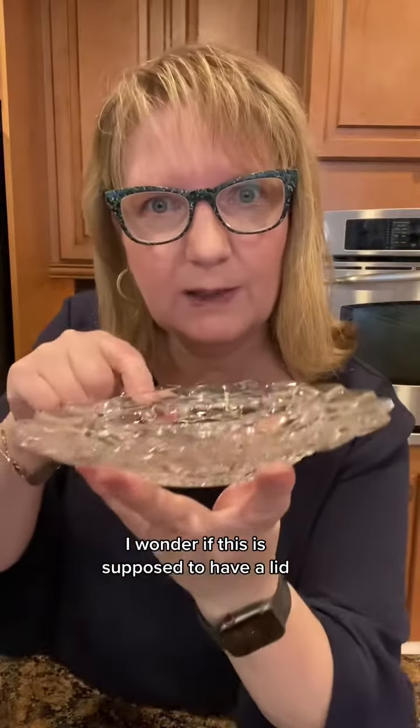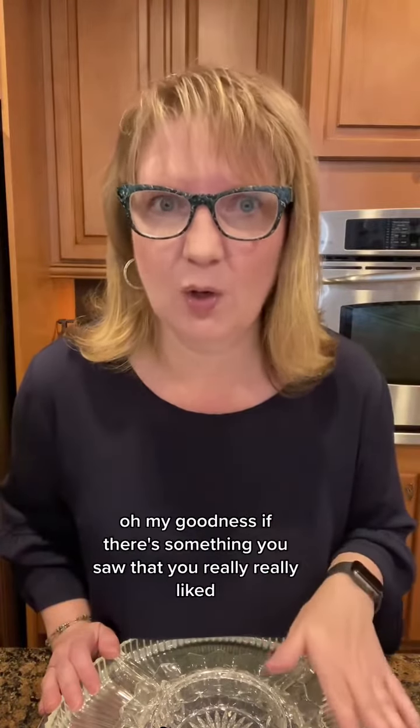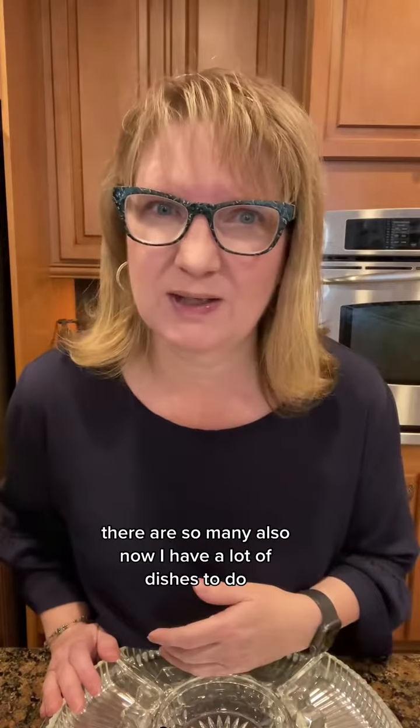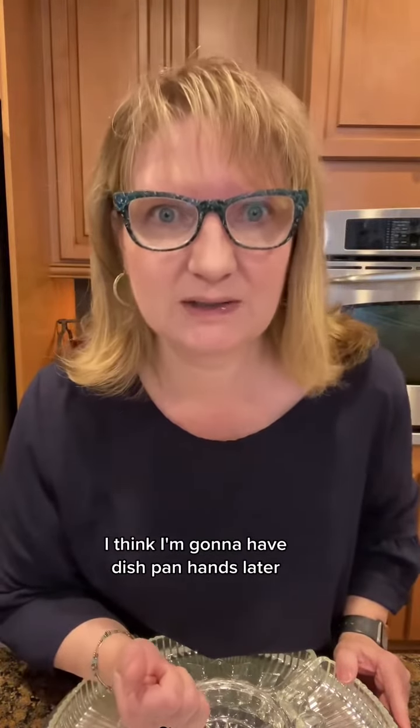I wonder if this is supposed to have a lid. I had a recipe book from 1932 — that's kind of cool. Were these guys together? Oh my goodness, I just didn't realize they were. That was the end of that box and that was a lot of amazing glassware. If there's something you saw that you really liked, send me a message in the shop, but otherwise come back tomorrow because we're going to do another one. There's so many. Also now I have a lot of dishes to do — I think I'm going to have dishpan hands later.